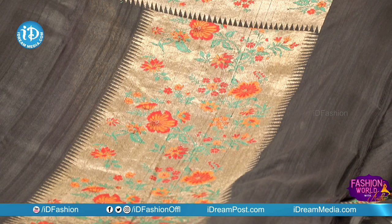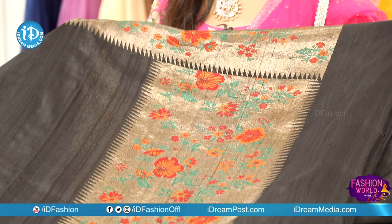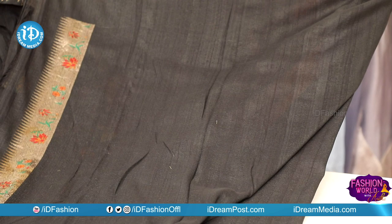We have a temple designer pallu with flowers in red and orange, and a complete weave in green color. It is a very beautiful, rare collection. We also have a plain pallu with a small border — a small, unique collection.